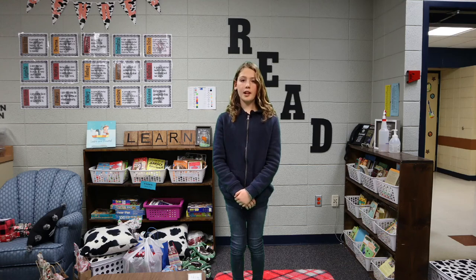Welcome to 4th Grade History News. Today we are going back in time to 1848. Do you know what happened in 1848? We're going to show you.